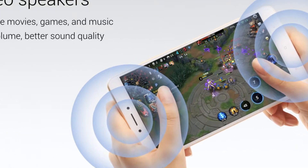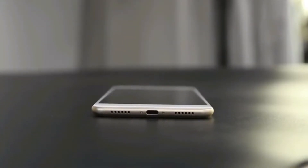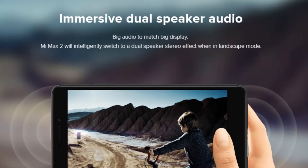Another reason to consider the Mi Max 2 is the addition of stereo speakers. One speaker is at the bottom, another grille you see is a microphone, and the earpiece itself acts as the secondary speaker. You get a more dynamic sound overall, which will enhance your multimedia experience.